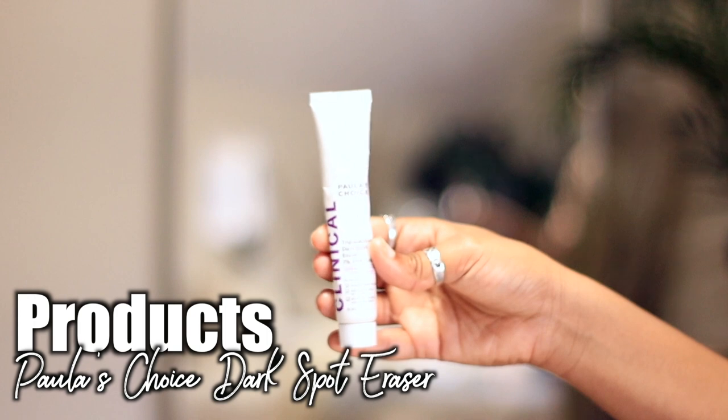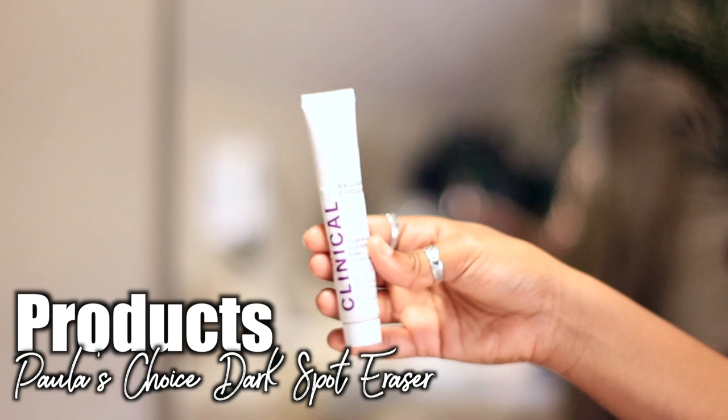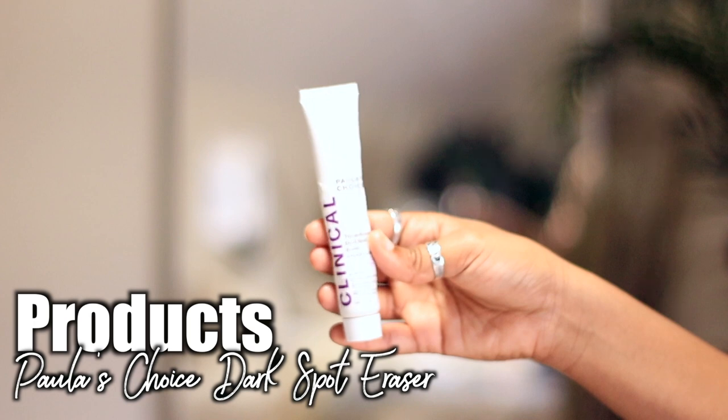I also use the dark spot eraser a few times a week — I really love this one because it's not super potent. Both the Paula's Choice and Urban Rx dark spot erasers are awesome, but this one is honestly better because it's like a baby chemical peel and you can see results within days — literally one to two days depending on how dark the spot is.